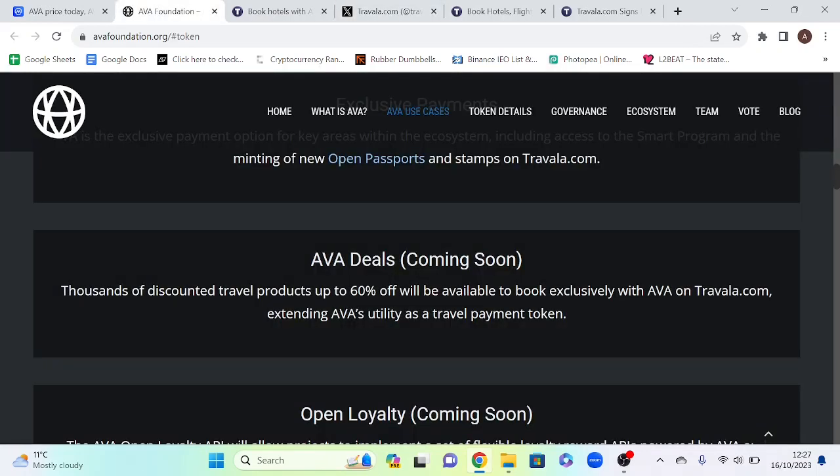Roadmap: The first thing on their roadmap is AVA 2.0, which has been released — essentially a migration to a new coin. This has seen the supply increase to 100 million from a previous supply of 61 million. Additionally, there is Travel Ads where travel suppliers can use AVA to pay for priority seeding of their products in search results, and Review Rewards where you receive rewards in AVA for leaving authentic reviews.